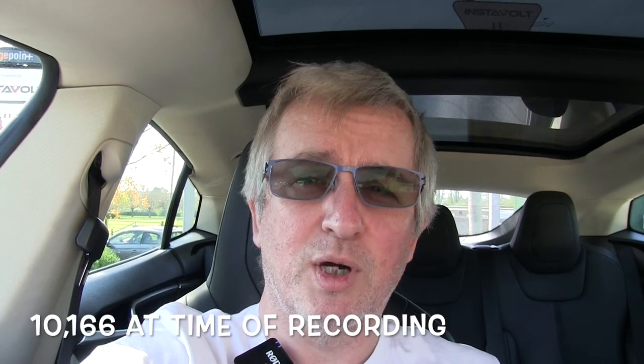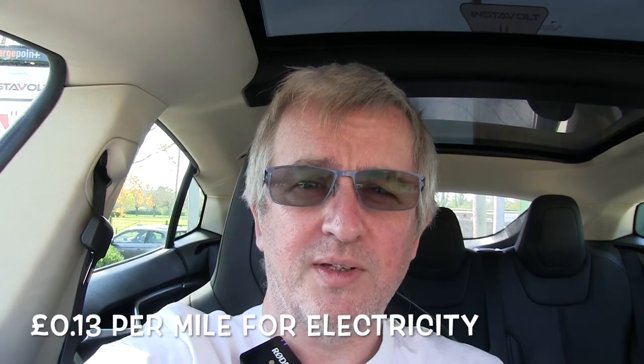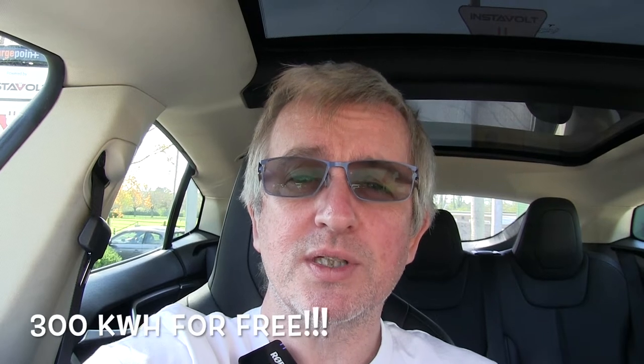I know for a fact since I've had the car I've done over 10,000 miles — it's actually 10,166 at the moment. You can see all of these stats on the Excel sheet I've shared, with a link below. As well as doing 10,166 miles it has cost me £1,352, which equates to a cost per mile of 13 pence. Of the 4,519 kilowatt hours I have put in, approximately 300 I got for free — around seven to eight percent.